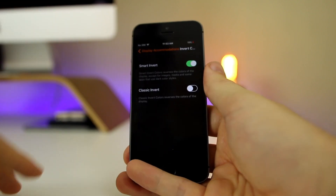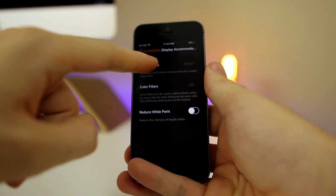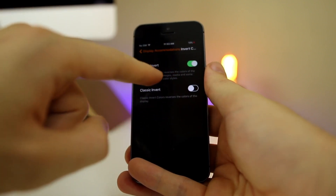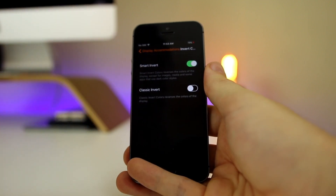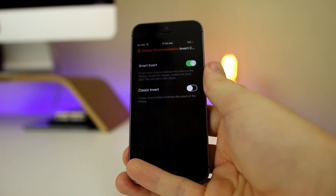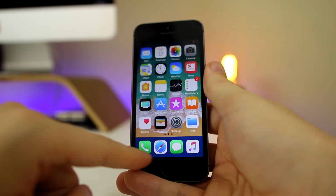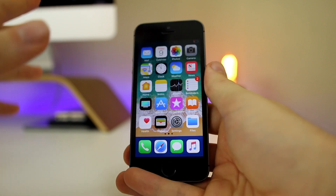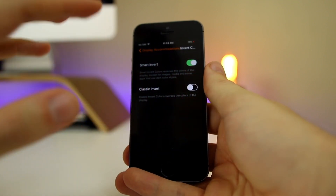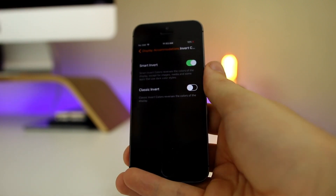There's also a semi-dark mode in iOS 11. You can access it by going to Settings > Accessibility > Display Accommodations > Invert Colors, then selecting Smart Invert. It reverses the colors of the display except for images, media, and apps that use a dark color style. On the home screen, the dock turns a blue color that doesn't look great, but it does look good inside Settings. It's not a real dark mode and isn't compatible with all apps, but it's probably the closest we'll get for now.